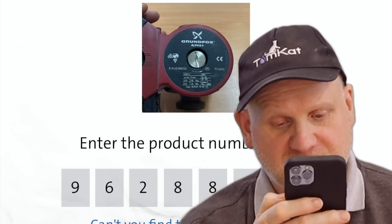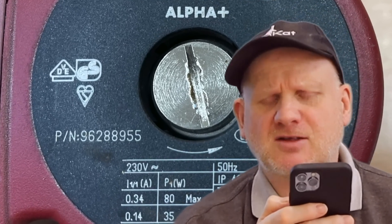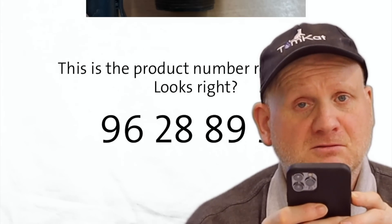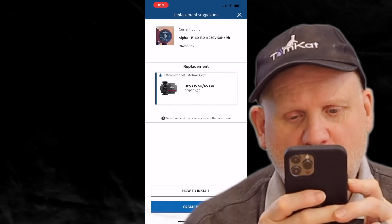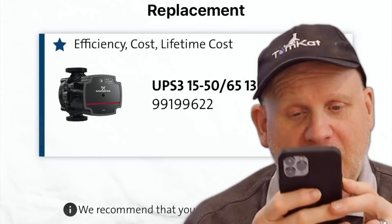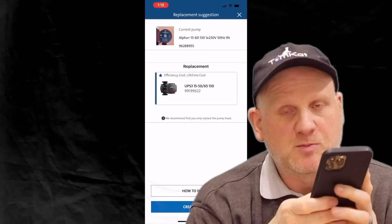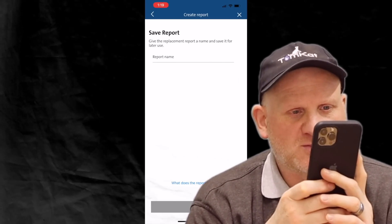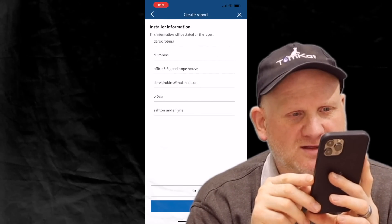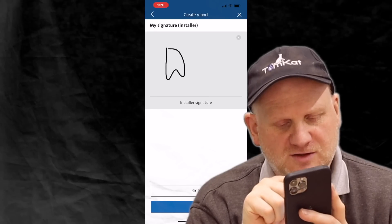It now gives us the product number - 96288955. If we look at the P/N number on the pump, that's correct. Press next and it says this is the product number registered - does it look right? Yes it does. Click on that and it comes up with a replacement pump: UP 5-3 15-50 or 65-130. It gives us a replacement pump for this one. We can also create a report - save it with a name, add install information, and sign for it.